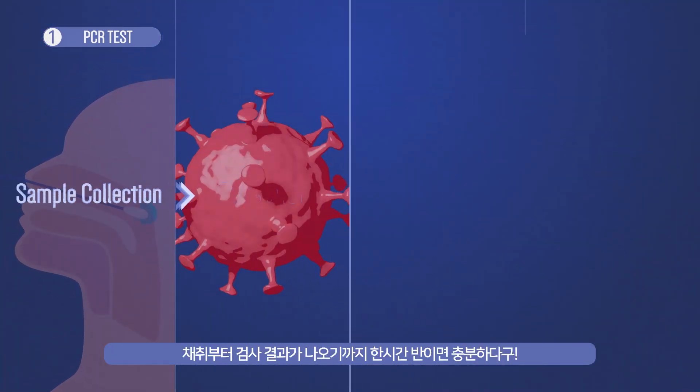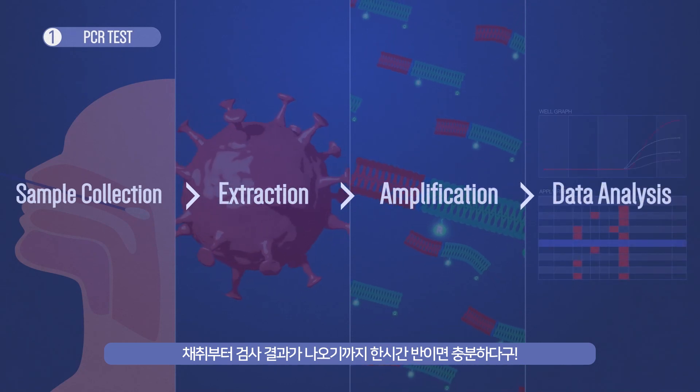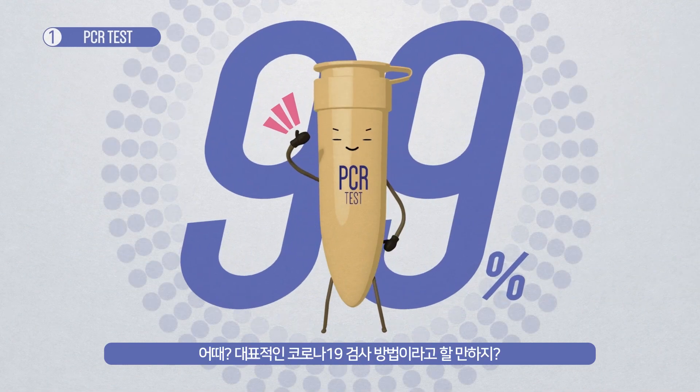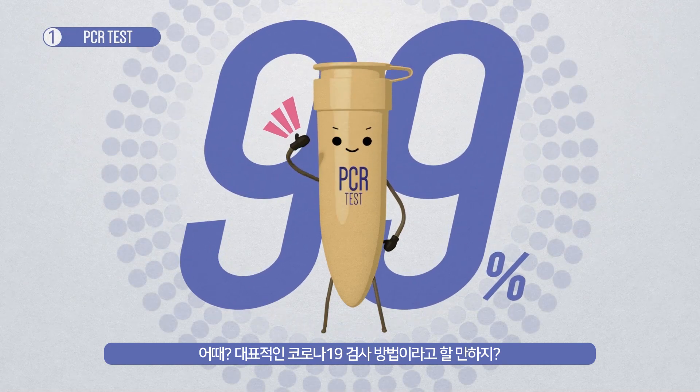And it only takes one and a half hours from sample collection to diagnosis. With 99% accuracy and short turnaround time, I am considered the golden standard for diagnosing COVID-19 infection.